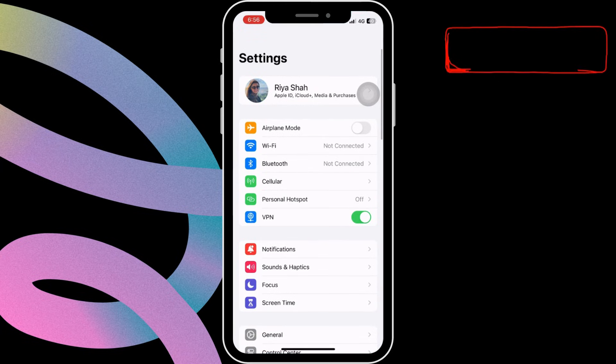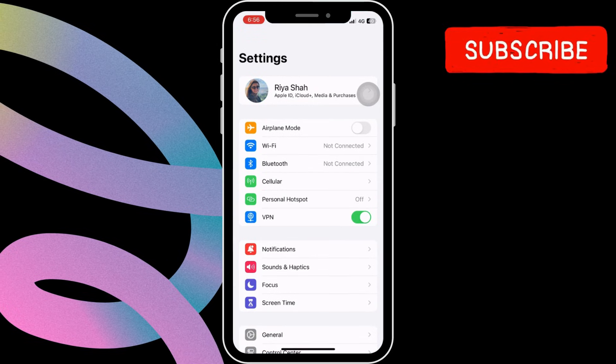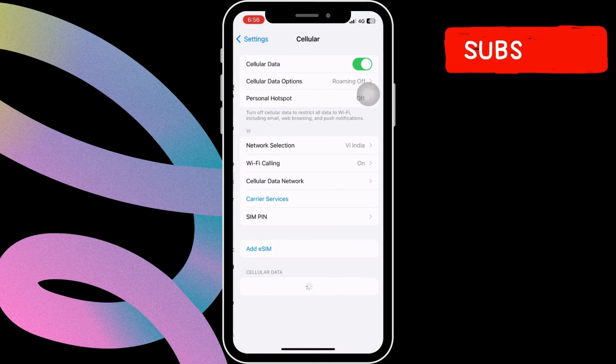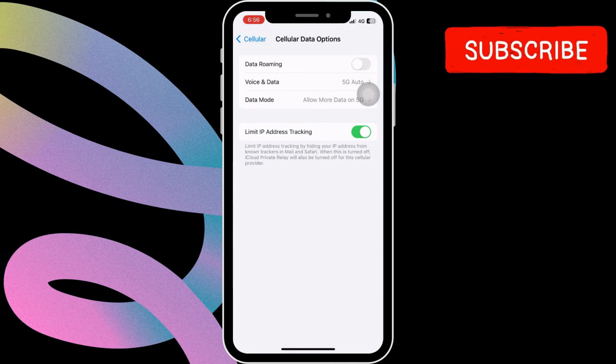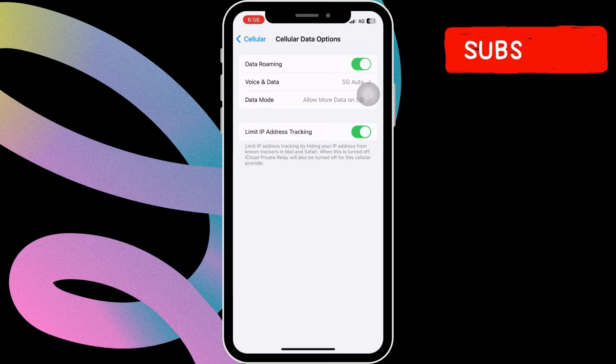First, open the Settings app on your iPhone. Then tap on Cellular. Now tap on Cellular Data Options. Here, enable the toggle next to Data Roaming from this menu.